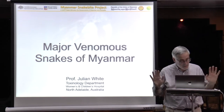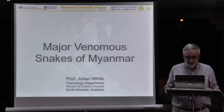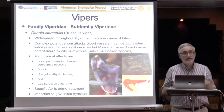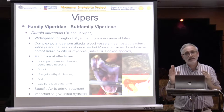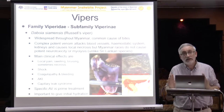Okay, last lecture, then we're all done and you can all go. So we're going to finish off with some snakes. I'm just going to run through — these are not all of the snakes in Myanmar. I'm not going to talk about hundreds of different types of snakes, I'm just going to mention the snakes that we know are venomous and potentially dangerous or definitely dangerous.